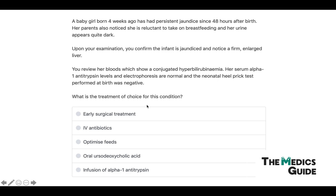Looking at the answer options, we can rule some out straight away. Alpha-1 antitrypsin levels were normal, so that's not relevant. Optimizing feeds is always important but wouldn't be the management of choice. IV antibiotics and ursodeoxycholic acid are used after surgery. That leaves early surgical treatment — the Kasai procedure — as the correct answer.